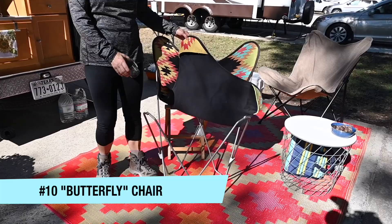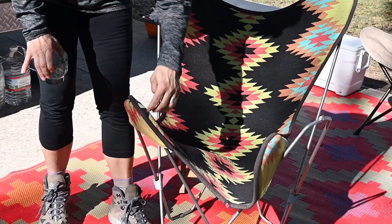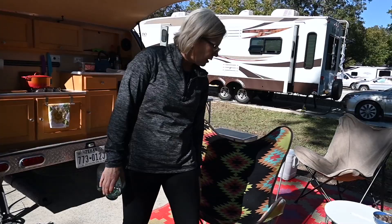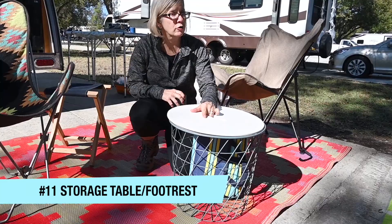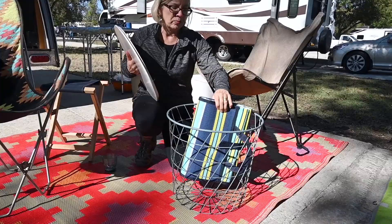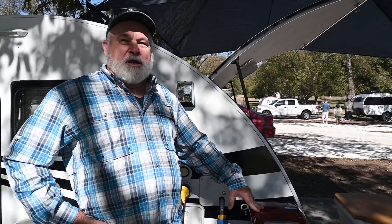My favorite camping accessory is my chair. I got it at Round Top — it's a collapsible butterfly chair. I found this cover separately at the same big antique fair, and I love it. It's very comfortable and kind of Western, which is my Native American Western theme for my camper. My second favorite piece of outdoor equipment — I measured it to make sure it would fit through my Tab door — can store outdoor pillows, rugs, and all kinds of stuff, but it also works as a coffee table, dining table, or footrest.